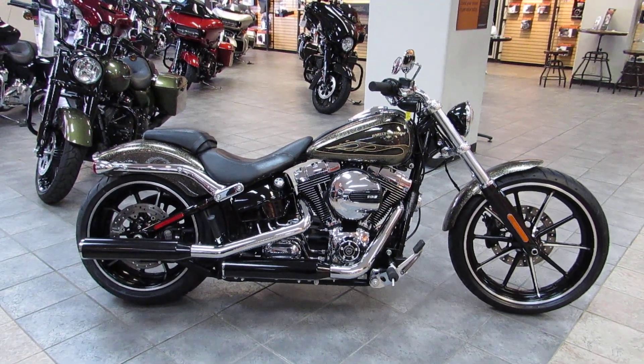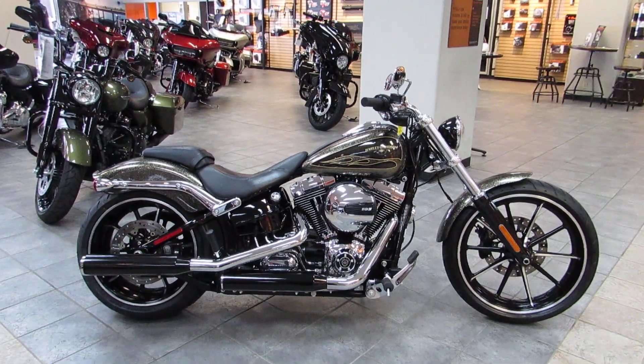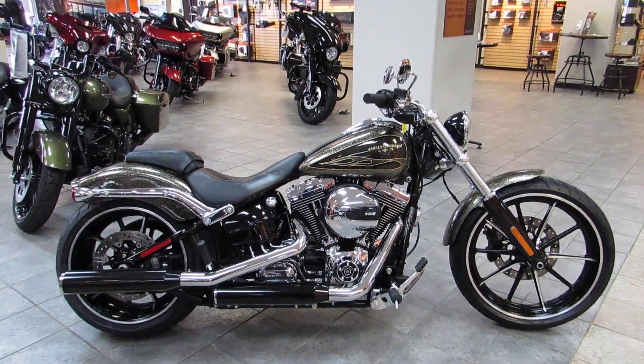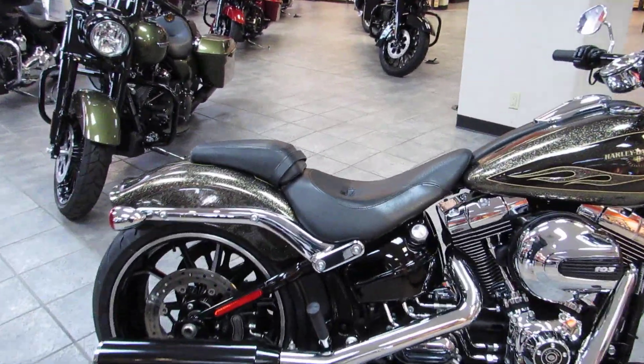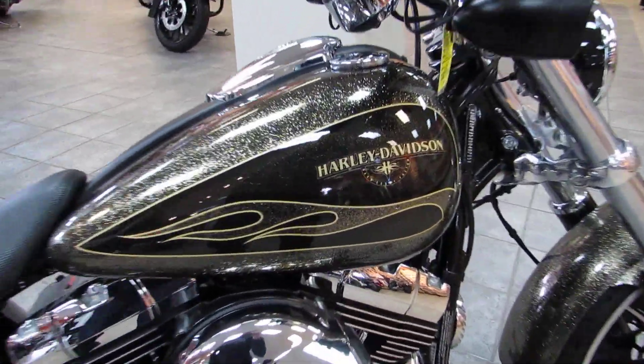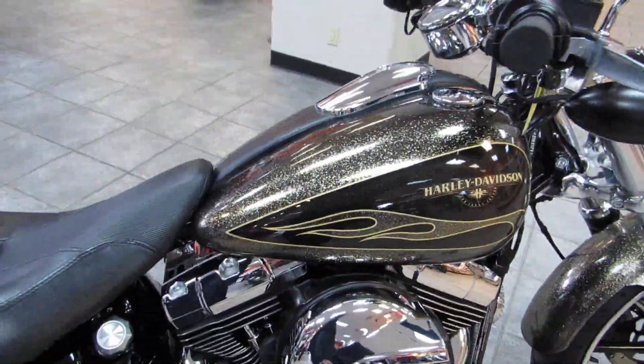What is up guys and gals? Chris here with West Coast Harley-Davidson. Today we're going to talk about a 2016 Breakout that we just got in. This one has got a very unique paint scheme on it — the hard candy custom black gold. It is definitely a unique color.